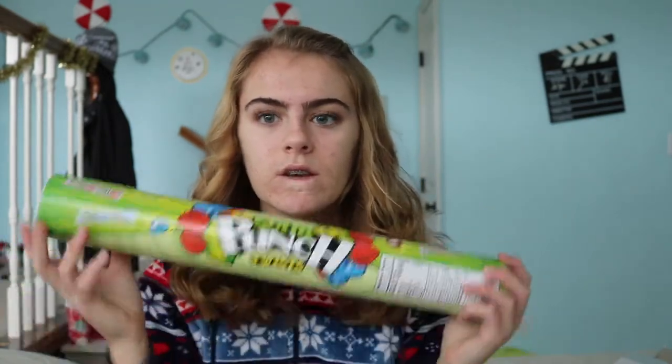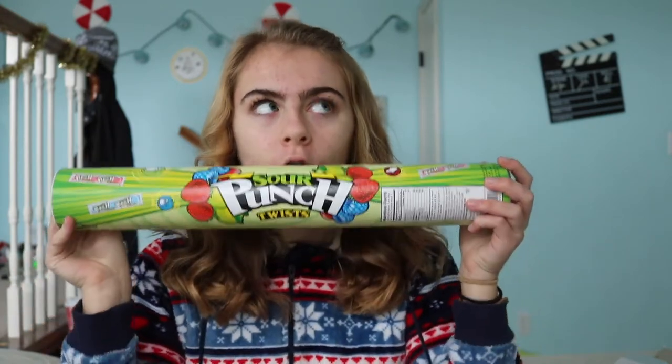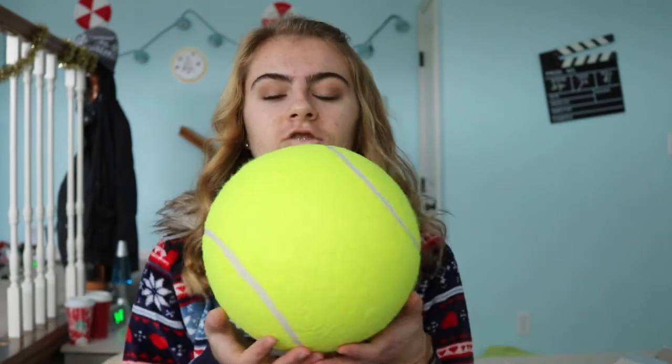From my brother I got some sour punch sticks — really long sour punch sticks — which is like my favorite candy of all time, the best candy ever. Also from my brother, I got this huge tennis ball. This past fall I played a whole bunch of tennis because I realized I actually like tennis, so he got me a huge tennis ball to play with.